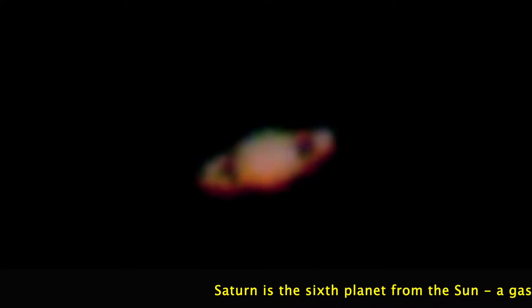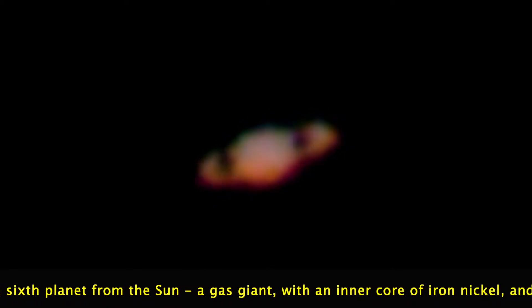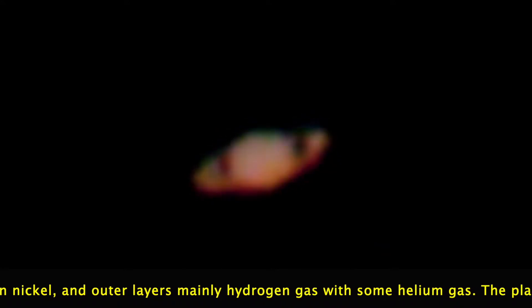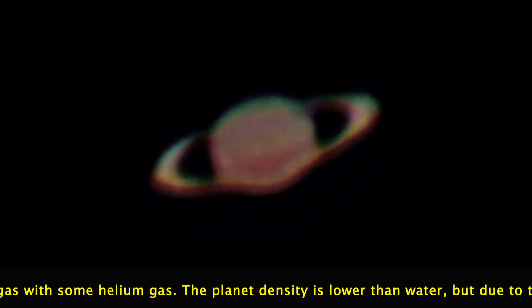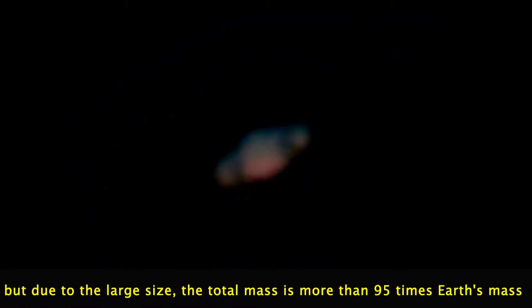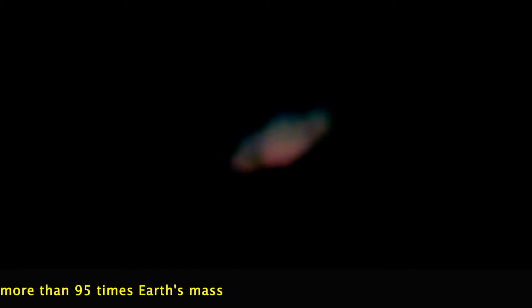Just as Jupiter, Saturn is mainly composed of hydrogen and helium. It probably has a solid rocky core with an undefined surface. The interior is likely iron and nickel surrounded by liquid and gas composed of hydrogen and helium. The planet has a yellow nuance due to ammonia crystals in the upper atmosphere. The atmosphere has very high wind speeds up to 1100 miles per hour or 500 meters per second. The planet has cloud bands similar to Jupiter but fainter. The surface temperature is minus 185 degrees Celsius.